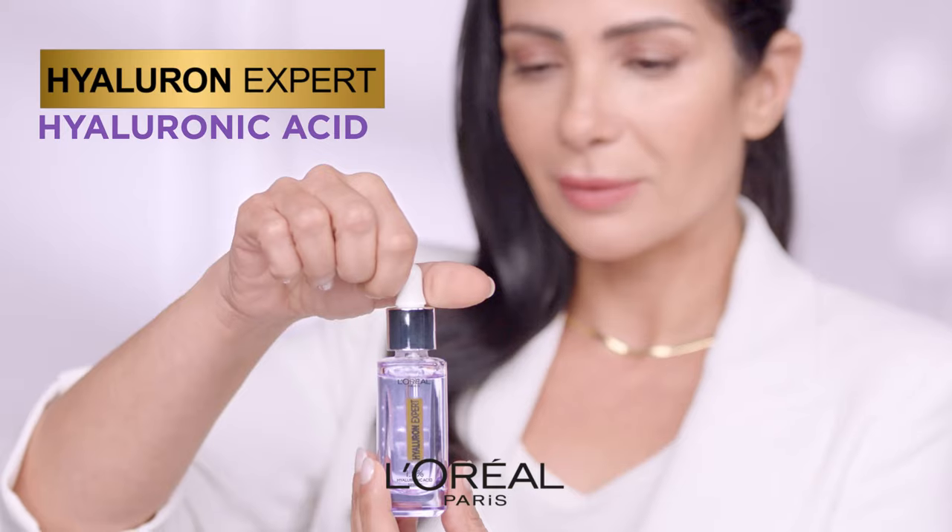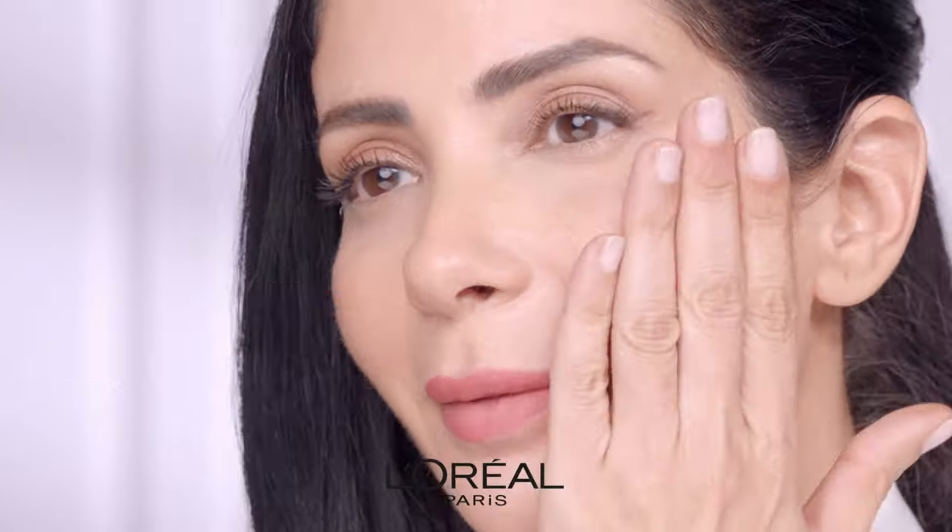Step 3: Hyaluron Expert Face Serum. It deeply hydrates and reduces fine lines.